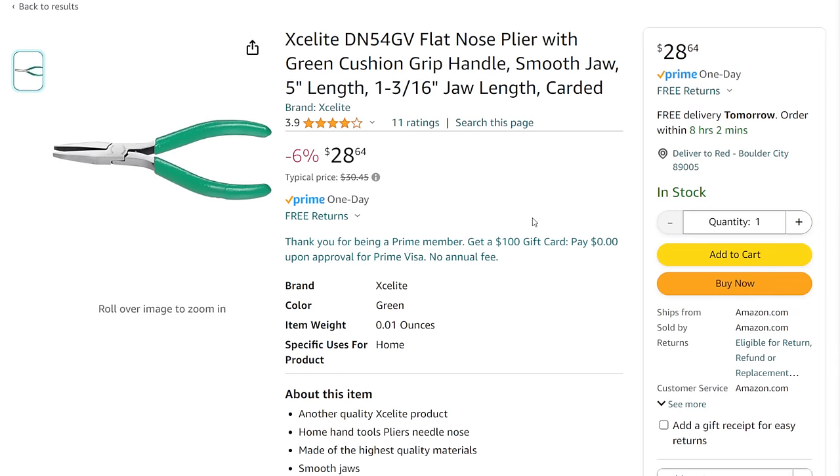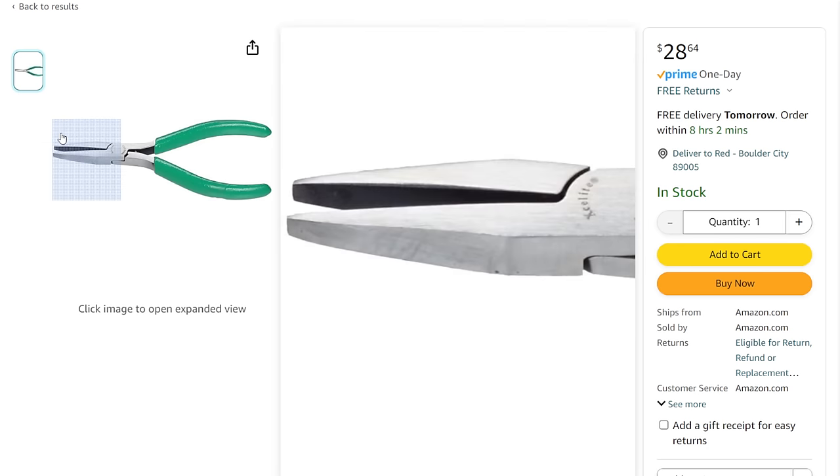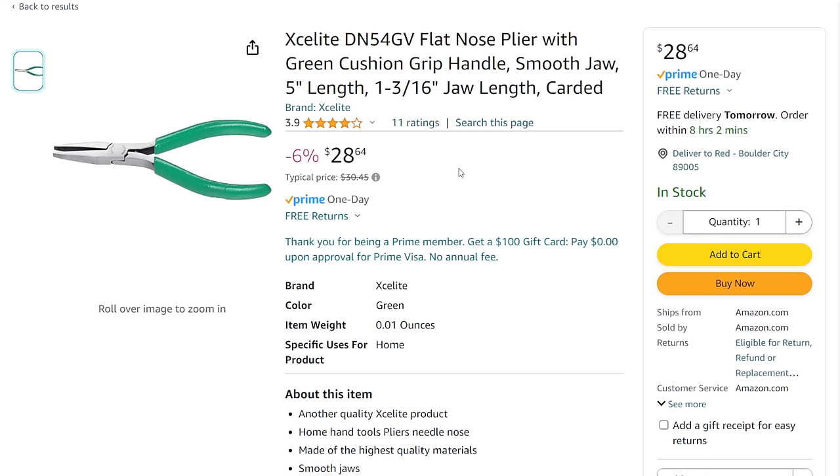I also found the Exalight flat nose pliers — kind of a duck bill style. These are USA-made as well, just more on the smaller side. I'm looking more for the longer-reach kind of stuff. But if you're looking to add this to your toolbox, it's coming in 6% off — not a huge savings, but when it comes to made-in-USA tools you get what you get: $28.64.